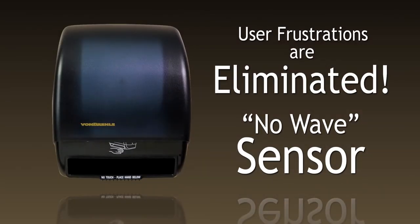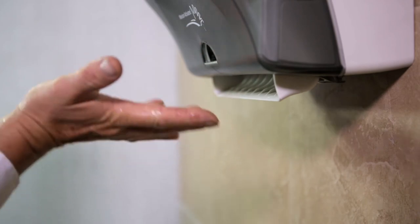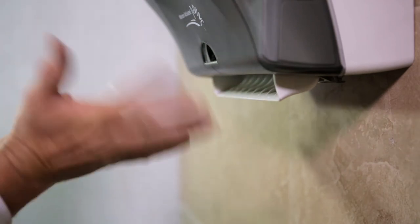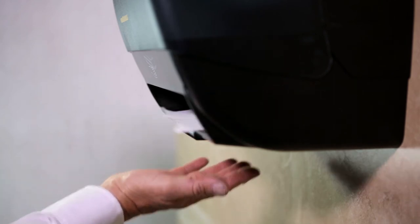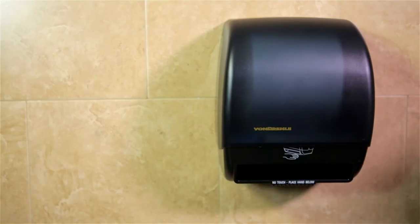User frustrations are eliminated due to the innovative no-wave sensor. No more searching for the sensor. No more waving your wet hands around, flinging water everywhere. No more raising your hands, resulting in wet sleeves or arms. Simply place your hands naturally below the dispenser for a fresh, clean, germ-free towel every time. The capacitor-type sensor reduces false dispenses, unlike motion or infrared sensors.